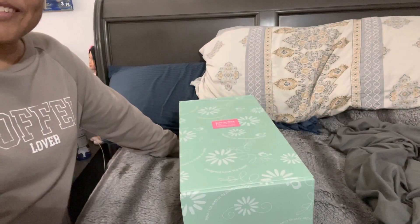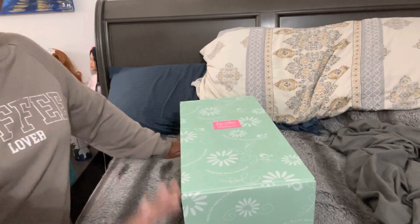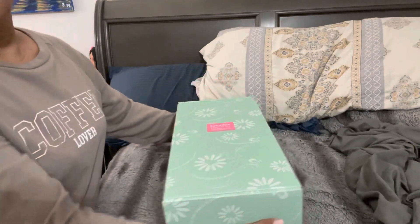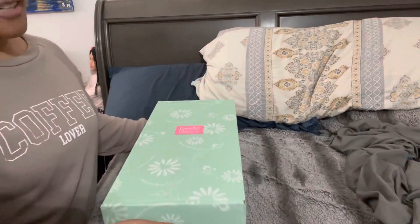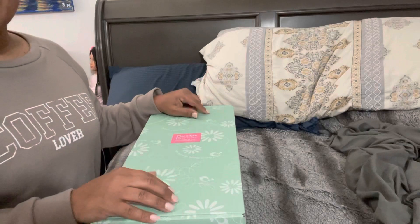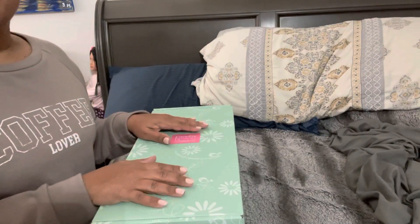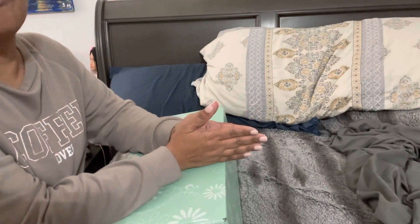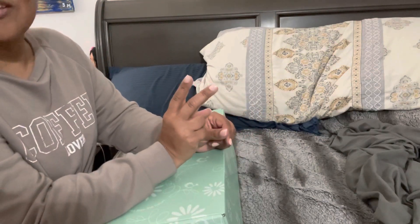Hi everyone, welcome back to RiRi's Nursery. Happy Sunday everyone. I'm coming back because I have a new Paradise Galleries doll I wanted to share with you guys, and just to do a little catch-up for the week because I do have — finally — from my second secret giveaway,